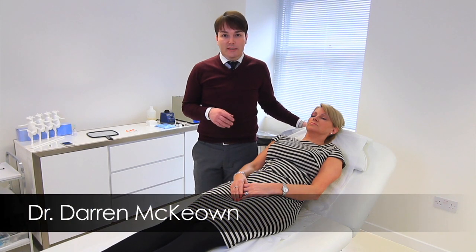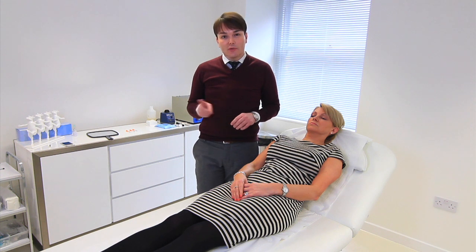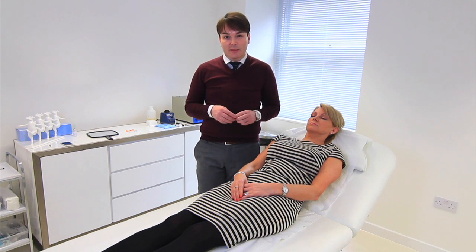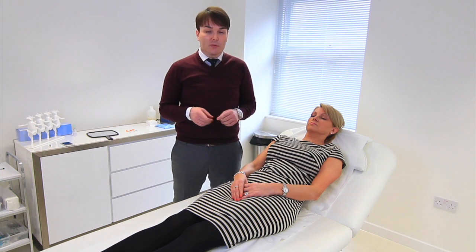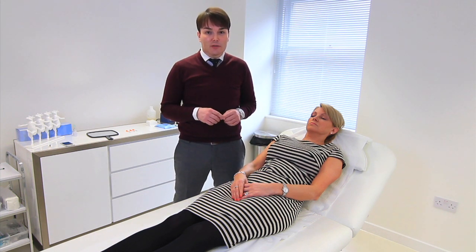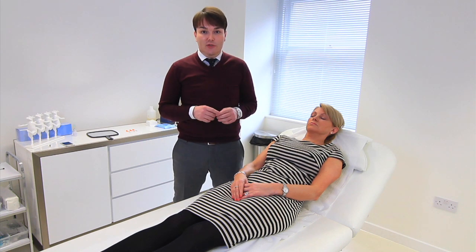Hi, I'm Dr. Darren McEwan and today we're going to demonstrate a treatment with some Botox. Botox is now the most commonly performed cosmetic treatment worldwide. If you're considering treatment with Botox, you might want to spend some time doing some research to make sure you find not only the right clinic but the right practitioner to do the treatment for you.